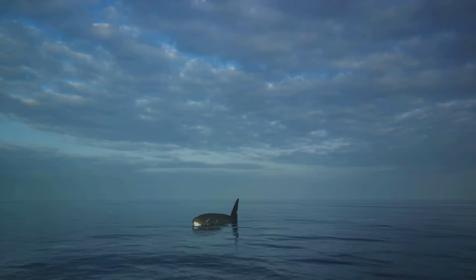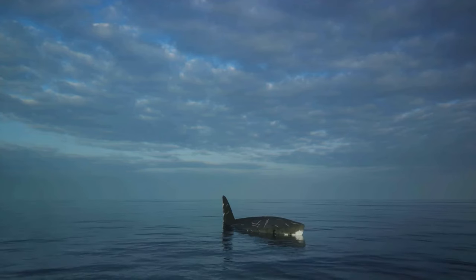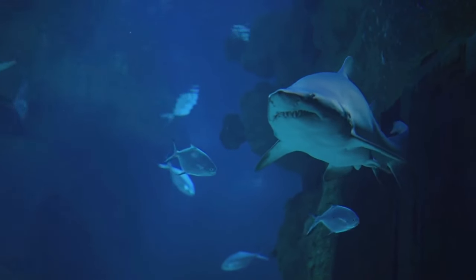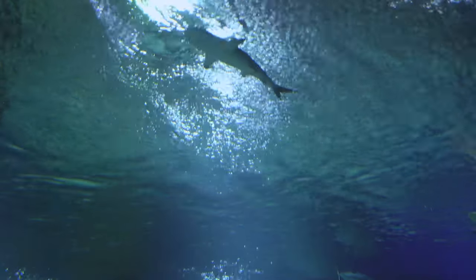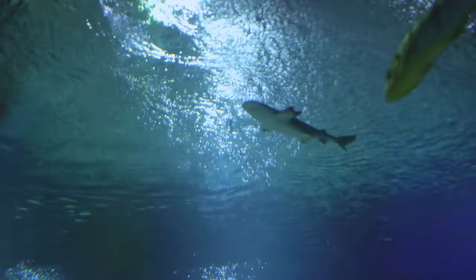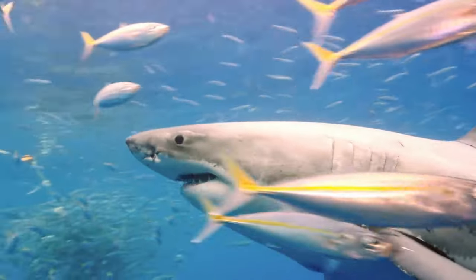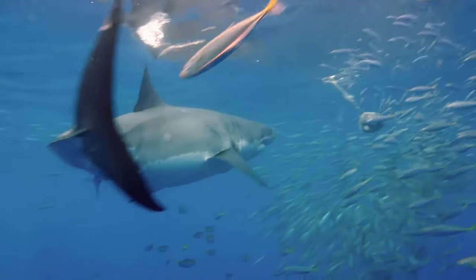As soon as these receptors catch a whiff of these molecules, they send signals straight to the shark's brain. The brain then interprets these signals as smells. If the scent molecules come from blood, the shark's brain will recognize it and direct the shark towards the source of the scent. This incredible system allows the shark to detect even the smallest drop of blood from miles away. That's how sharks use their advanced olfactory system to detect even the minutest amount of blood in the water.